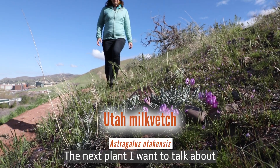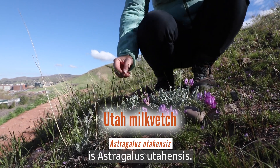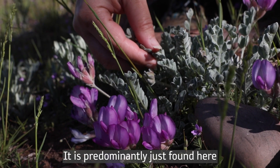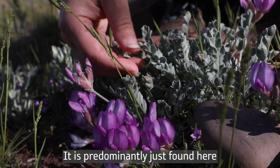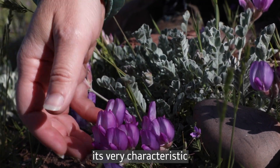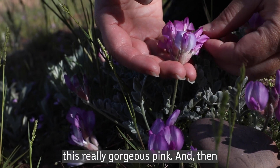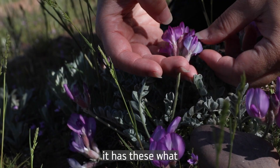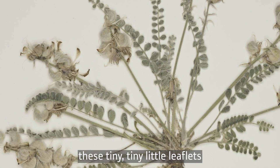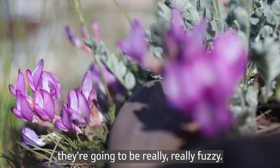The next plant I want to talk about is Utah Milk Vetch, that is Astragalus utahensis. This plant is cool because it's a very local plant — it is predominantly found here in the Wasatch range. Utah Milk Vetch can be identified by its very characteristic pea family-looking flower that's a bright, gorgeous pink, and then it has what we call pinnately compound leaves, so the leaf has all these tiny little leaflets coming off of it and they're going to be really, really fuzzy.